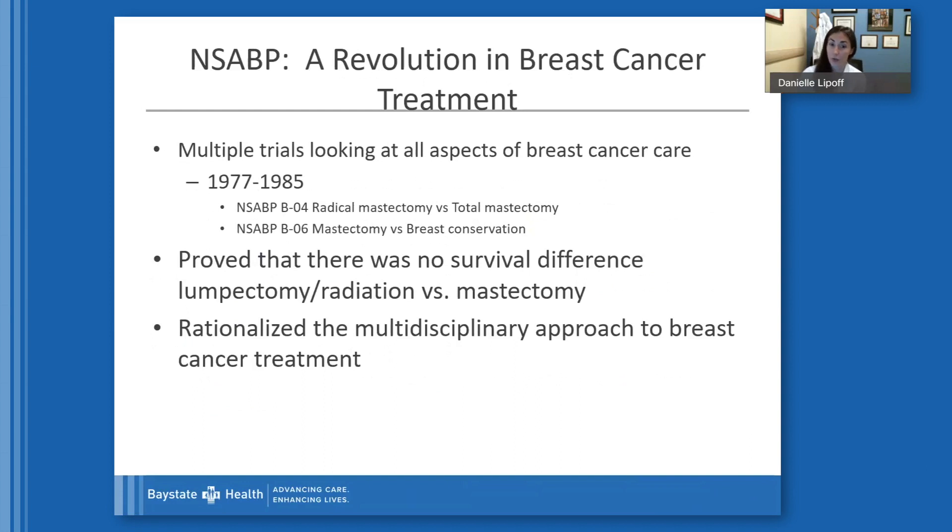Then real change happened. The National Surgical Adjuvant Treatment of Breast and Bowel project revolutionized breast cancer care. From 1977 to 1985, two significant trials came out: the BO4 and the BO6. The BO4 looked at the difference between radical mastectomy and total mastectomy, finding that overall survival between the two was completely the same. In BO6, they looked at mastectomy versus breast conservation and again discovered that overall survival, once radiation was included, was completely the same — proving no difference in survival with lumpectomy combined with radiation versus mastectomy.